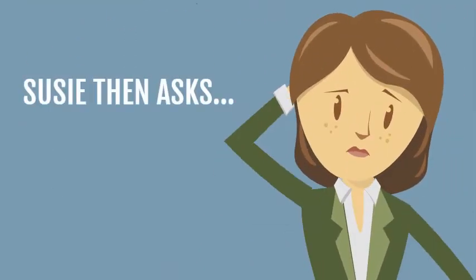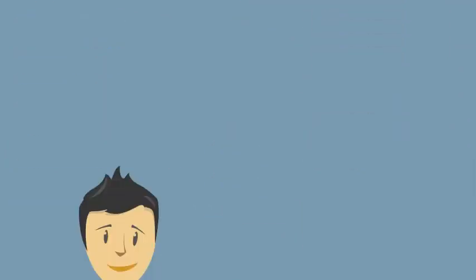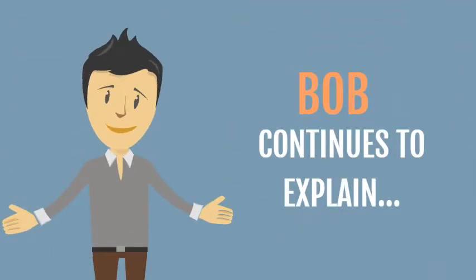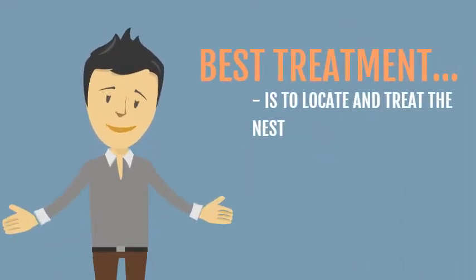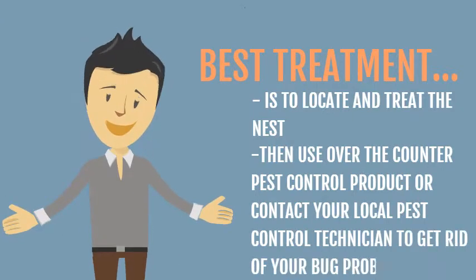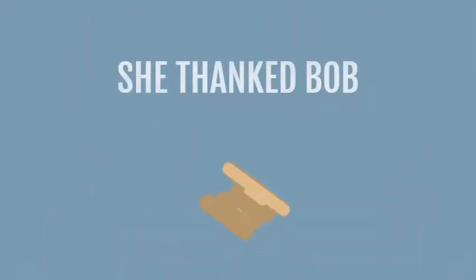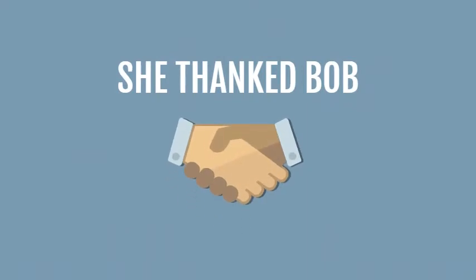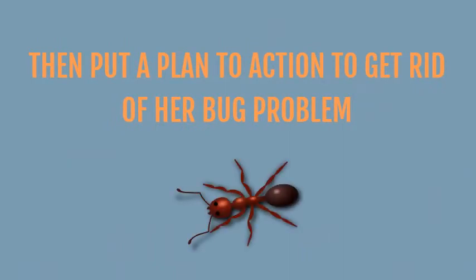Susie then asks, how do you get rid of them? Bob continues to explain: the best treatment is to locate and treat the nest, then use over-the-counter pest control products or contact your local pest control technician to get rid of your bug problem today. Susie felt like, problem solved. She thanked Bob, then put a plan to action to get rid of her bug problem.